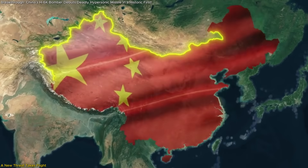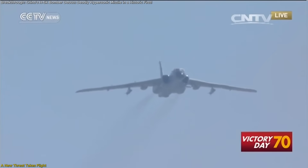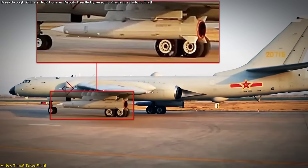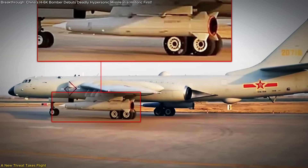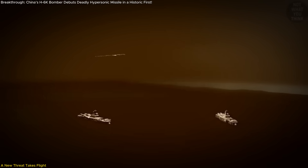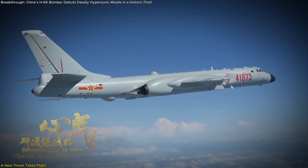Something big just happened in the skies over China — and no, it's not a telescope or satellite this time. For the first time ever, a Chinese H-6K strategic bomber has been spotted carrying the KD-21, a hypersonic-capable ballistic missile that can be launched mid-air. Faster than cruise missiles, harder to intercept than traditional ballistic systems, and now fully airborne — this changes the rules.